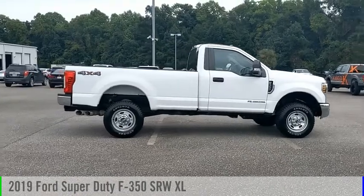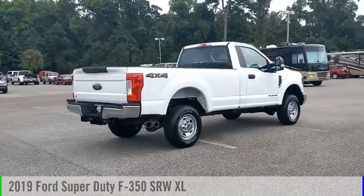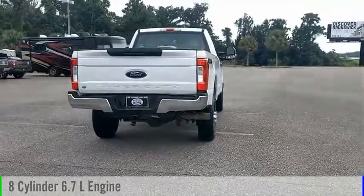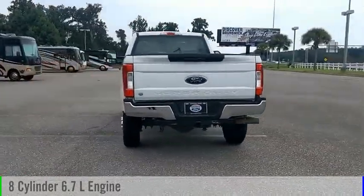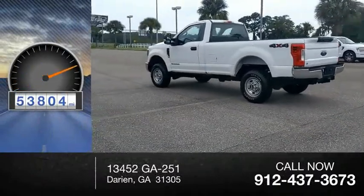Looking for the right vehicle? Check out the 2019 F-350 Super Duty. This vehicle is powered by a four-wheel drive, eight-cylinder, 6.7-liter engine, and comes with an automatic transmission. This vehicle has less than 55,000 miles.